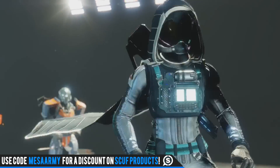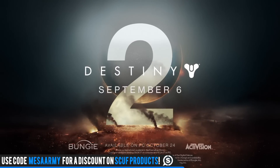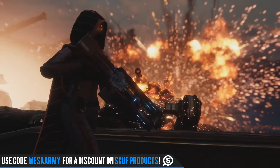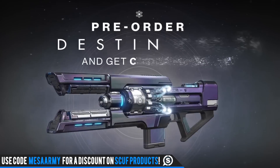Out of the two videos, you're seeing some gameplay in the background, and also an interview with the developers of this exotic, which I'm going to link in the description. They basically talk about how it's an Omolon trace rifle and how it uses liquid energy to not only fire it up but also to cool the weapon down.